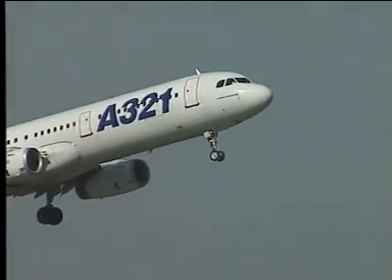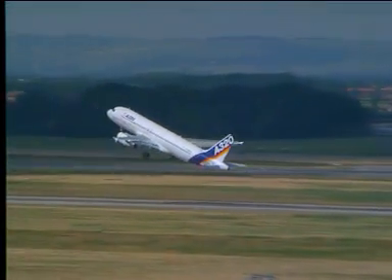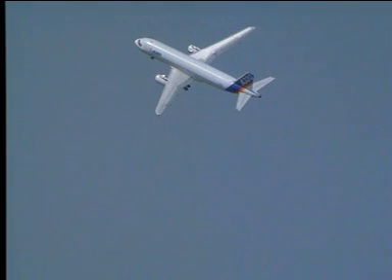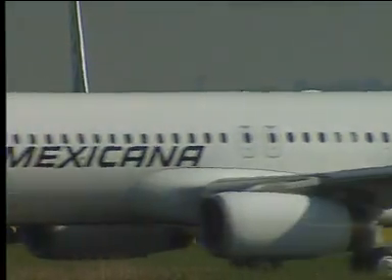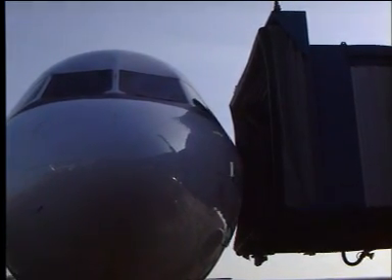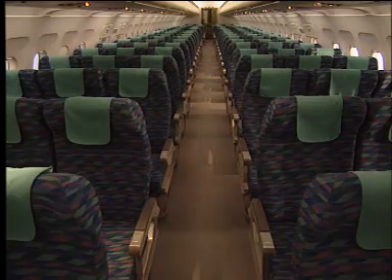Fly-by-wire flight controls, besides giving full flight envelope protection, enable aircraft of radically different weights and sizes to be given identical handling characteristics. The A320 family is unique in offering a series of aircraft with virtually total commonality over a range of seating from 120 to 220.